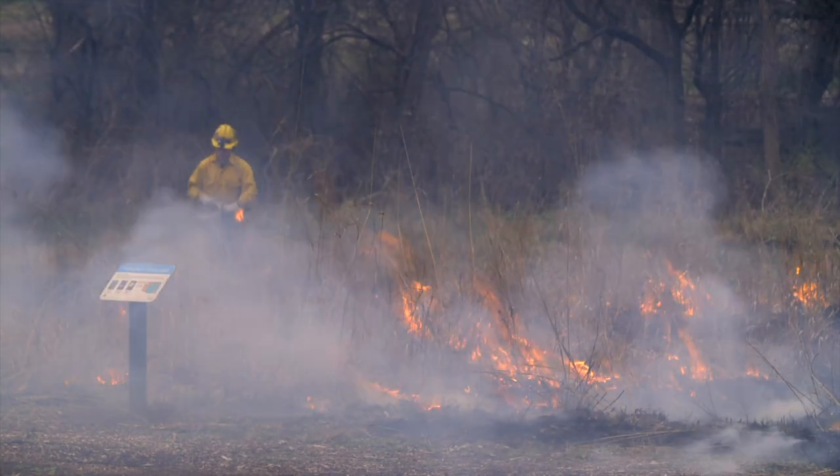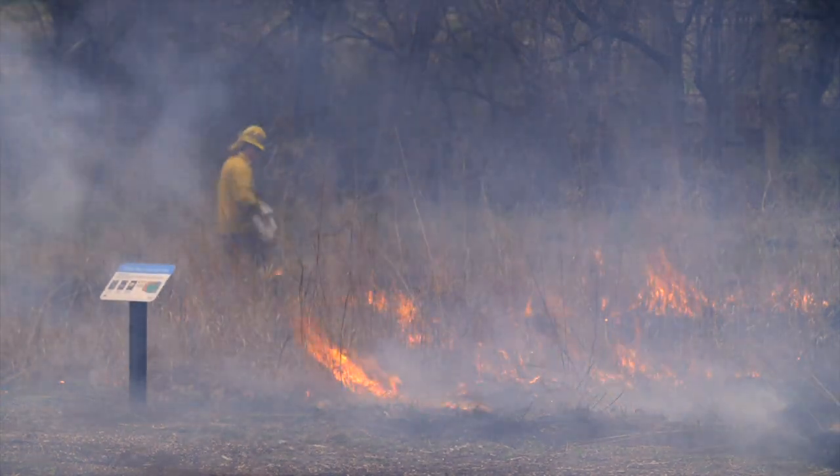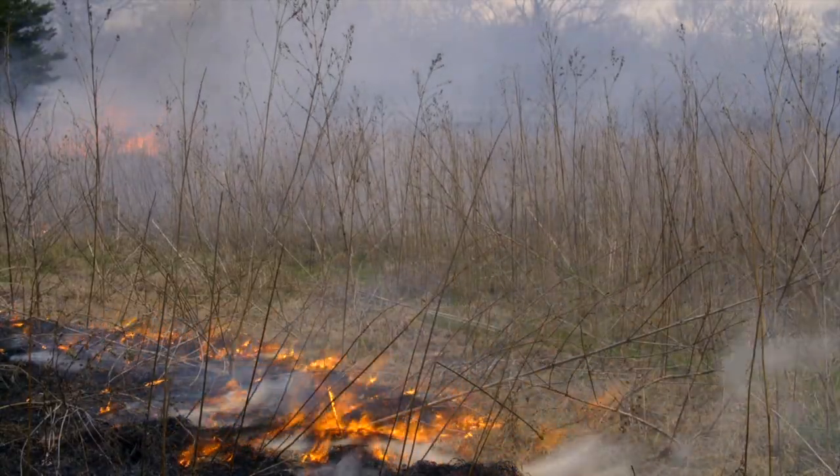Being within the city limits but on OSU property, we follow OSU guidelines, and so we were allowed to burn. So there's a lot involved before you just go out and do this — it's not like you just walk out and say, 'Today looks like a good day to burn,' throw a match and go watch TV.